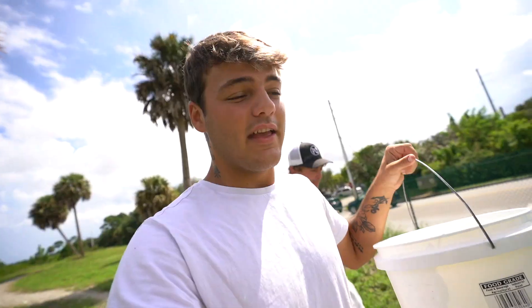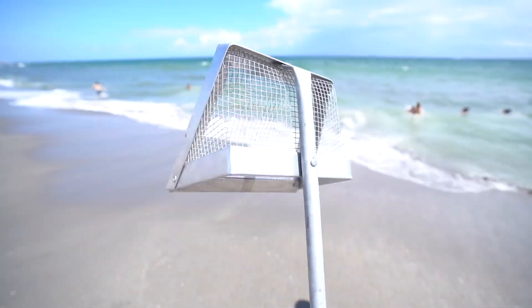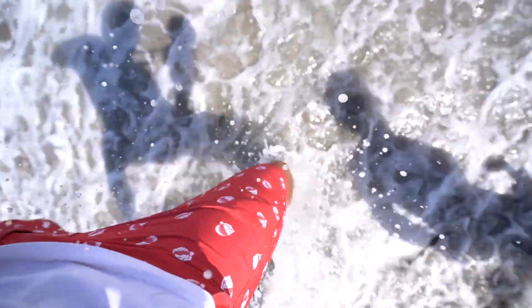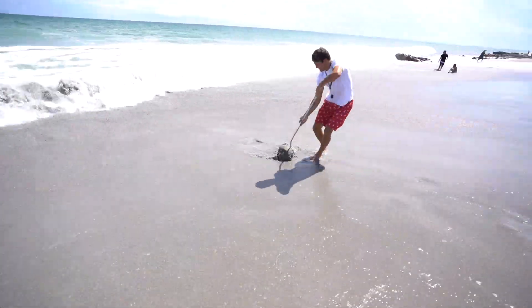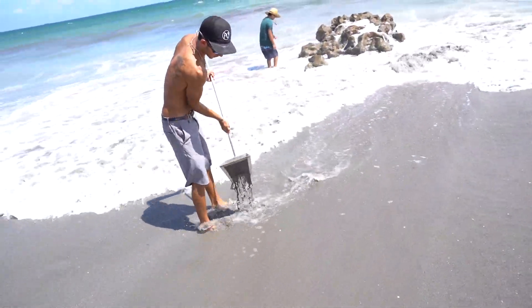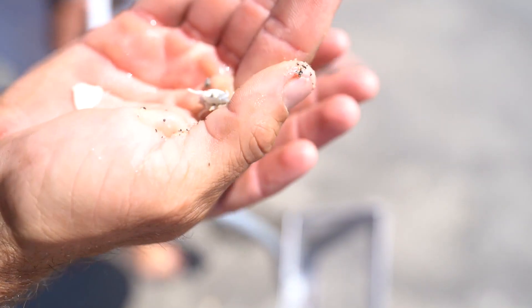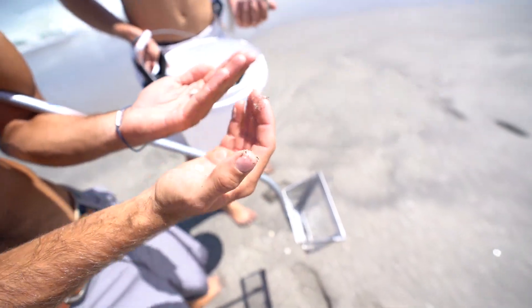We loaded up on crabs, and the next thing we're gonna try to get is some sand fleas, so we've got to go to the beach for that. It's windy out today. This right here is a sand flea rake. The wave comes up and as the wave goes back down you'll see these little V-shapes in the sand — that's the sand flea under the sand. You get the scooper, scoop into the sand, and hope you get one. Rinse them off in the water. Look at that little baby — let's let that one go.